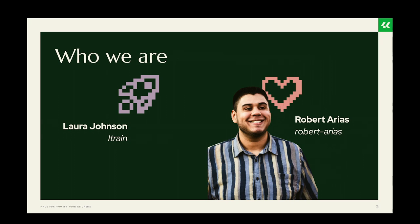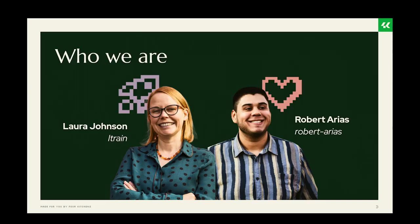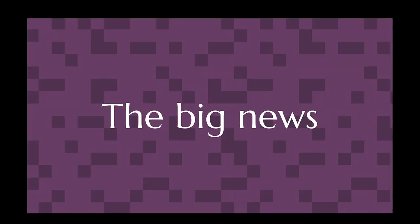Robert and I are both senior back-end engineers at Four Kitchens and we've both been contributing in different ways to the Distributions and Recipes Initiative. We are happy to give the update for Jim.